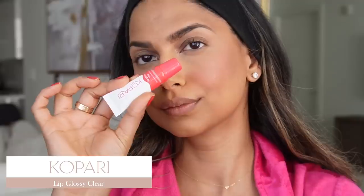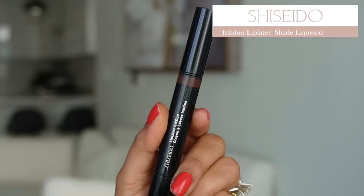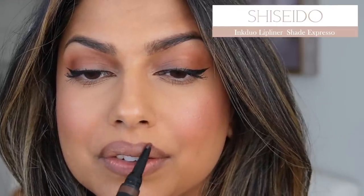Now let's talk lip products. I love Kopari right now — smells like a coconut vanilla dream and hydrates my lips really well. I'm working on a summer lipstick favorites video, so stay tuned, but today I'm wearing the Shiseido Lip Liner Ink Duo in shade Espresso — a forever favorite with so much product left even though I use it almost every day. The lipstick I'm wearing is from Giorgio Armani in shade 522, the Lip Maestro — a liquid lipstick with a very comfortable, mousse-like formula in a nudie pink color.